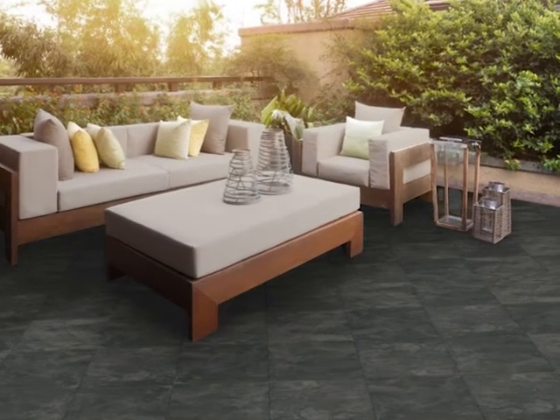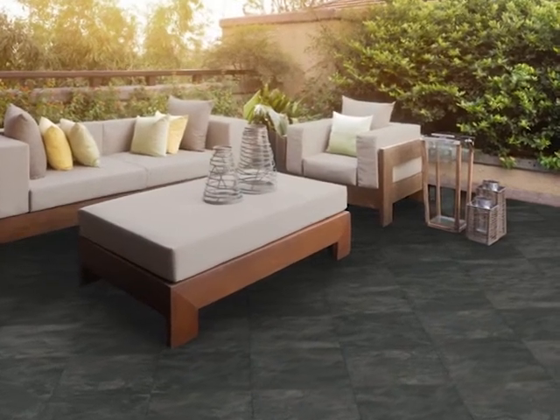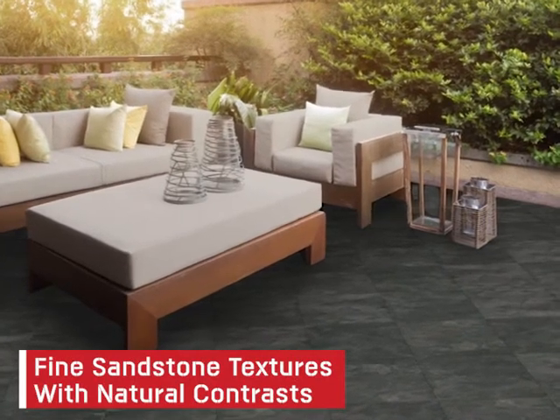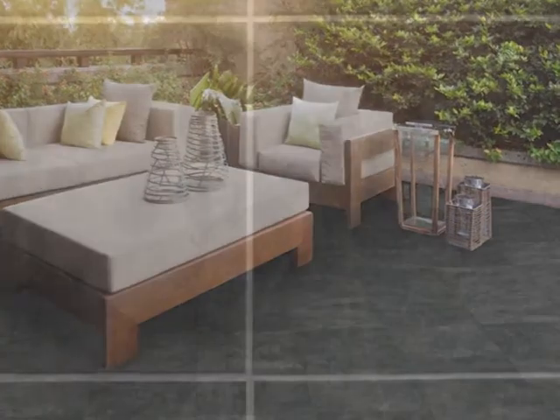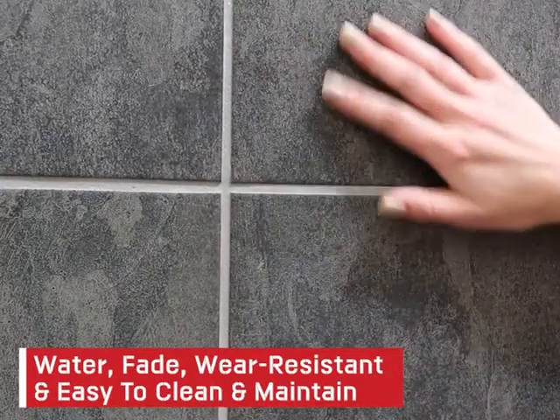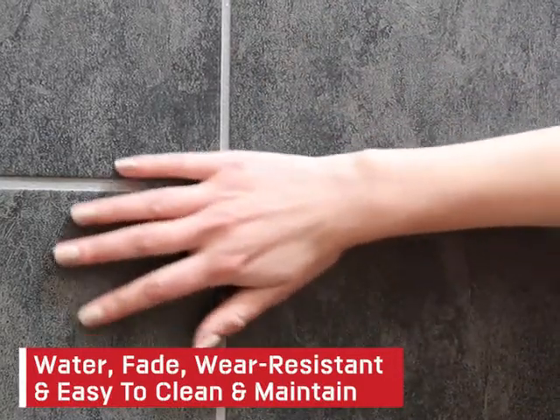The Kilimanjaro Galahari Charcoal Matte Porcelain Floor Tile combines fine sandstone textures with pleasing natural contrasts. Made in South Africa for South African weather conditions, these tiles are water-fade, wear-resistant and easy to clean and maintain.